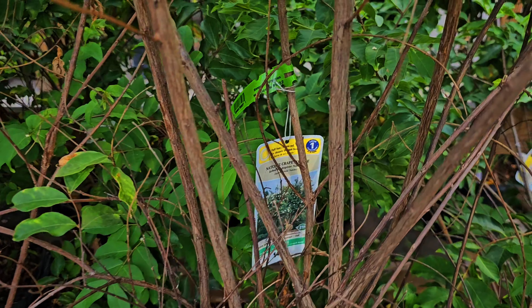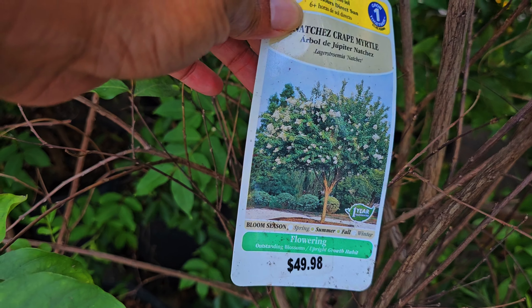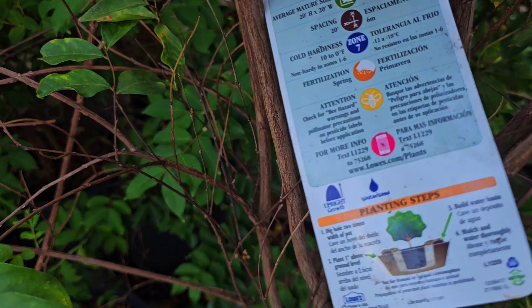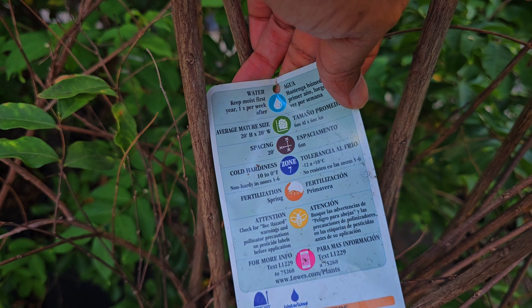This one is $49.98 and I'm glad they put a picture. It says one year guarantee. Look how tall it gets — these get super tall. Mature size 20 by 20.